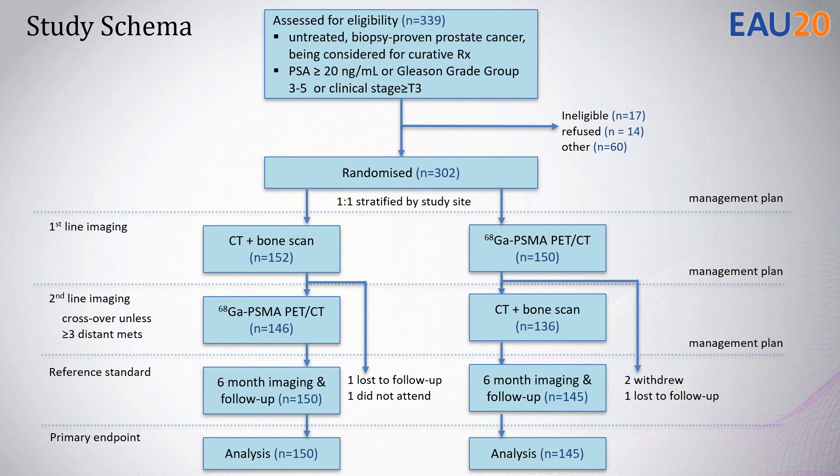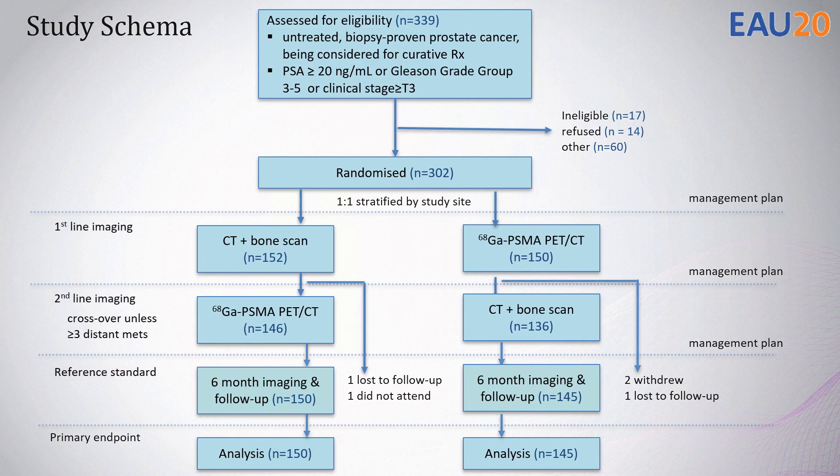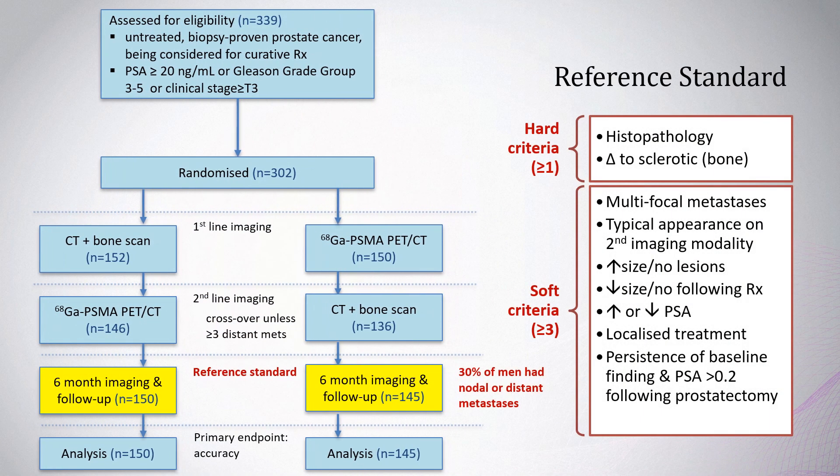The reference standard was defined at six months using a predetermined scoring system. Hard criteria included positive histopathology or a change to a sclerotic lesion on CT. Soft criteria required more than three to be met, defining a temporal change in imaging, biochemistry, or clinical status. Using these reference standards, 30% of men had nodal or distant metastases.